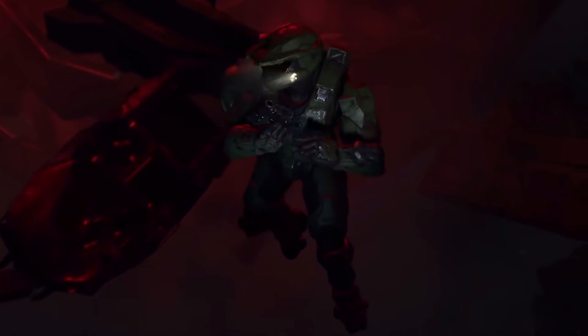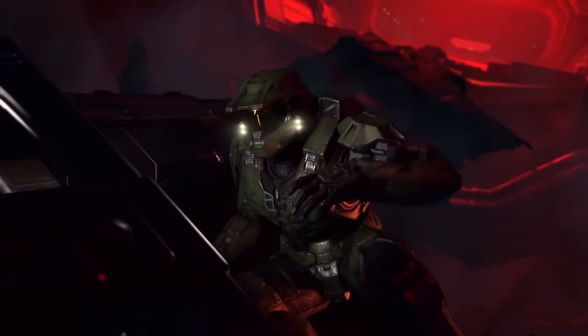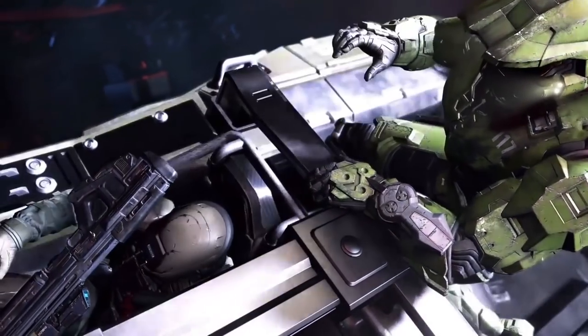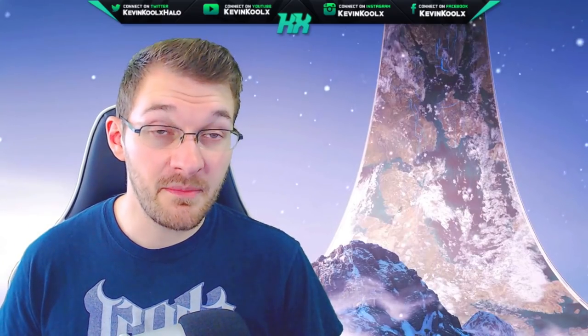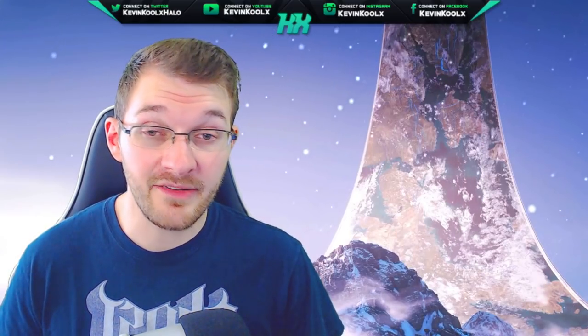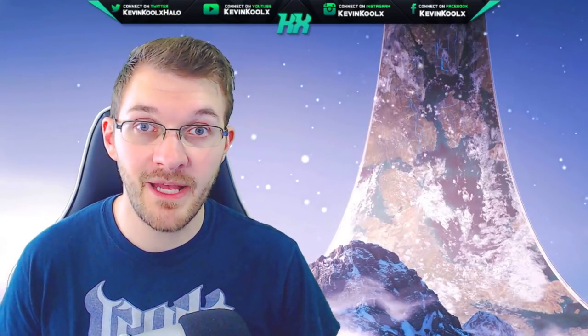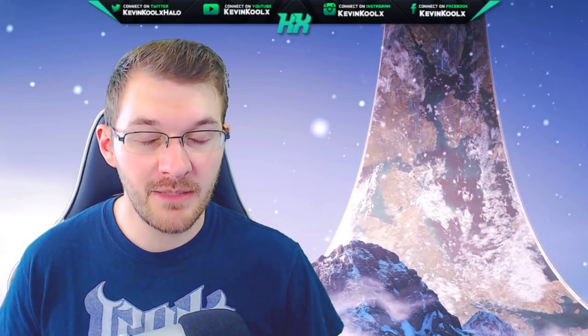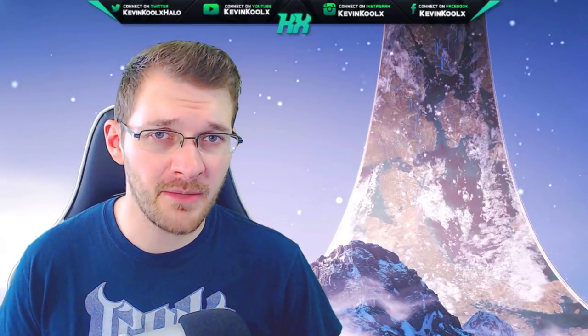Having 4K resolution textures for all the assets in this game is going to cause it to bloom very quickly, and it's going to be quite a challenge for 343 to manage. What's going to happen three, four, or five years down the road when all these assets still need to be in the game because people paid for them, and yet you don't want your game to be 300 gigabytes? It probably comes down to some developer magic. Do you think file size is going to be an issue with Halo Infinite? Let me know in the comments.